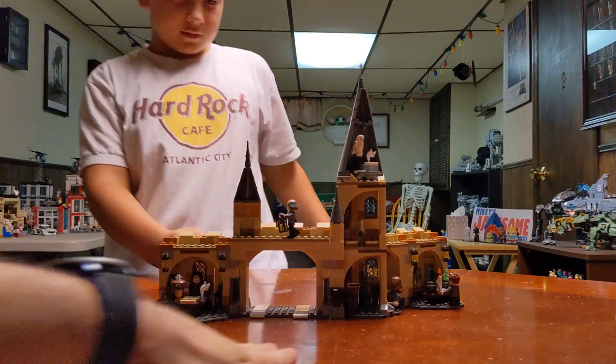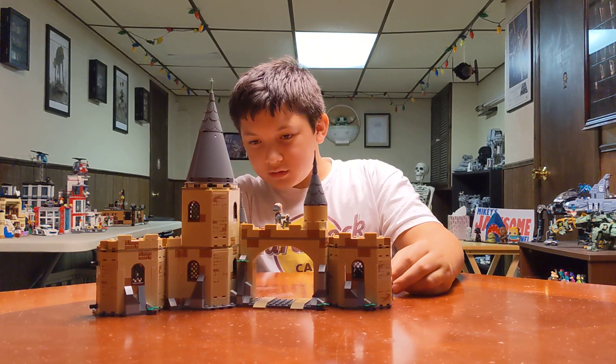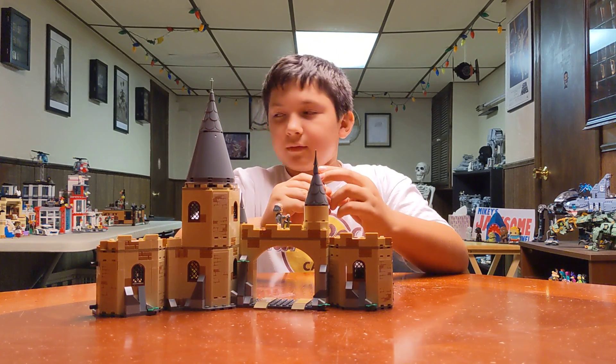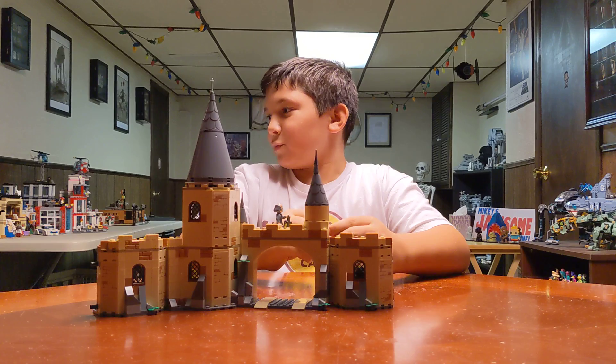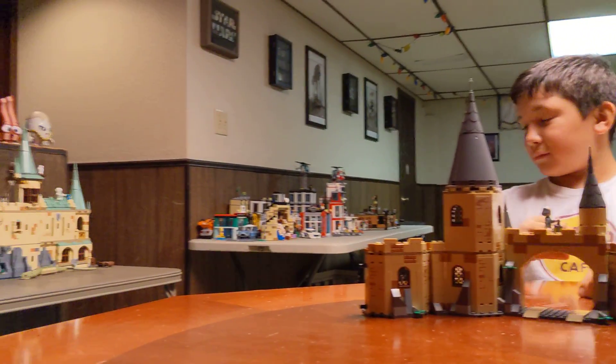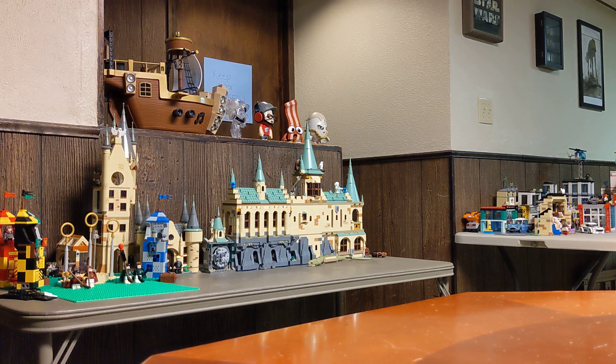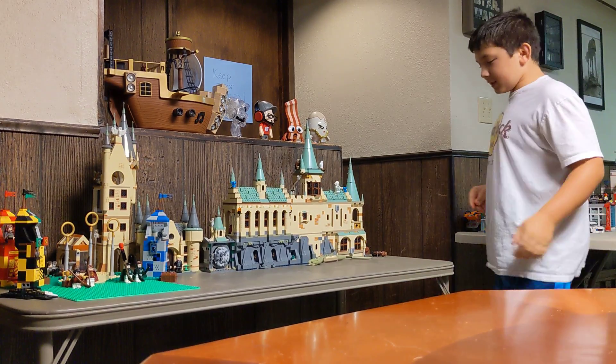Would you recommend getting this to other LEGO fans for your Harry Potter sets? Yeah. Do you think this adds to the castle, or does it just make it way too big? It just makes it way too big. Pan over to my Hogwarts - yeah, that's a pretty big set. That's an entire folding table.